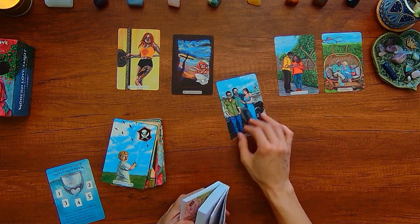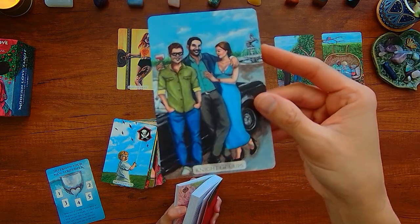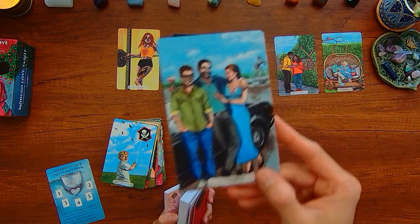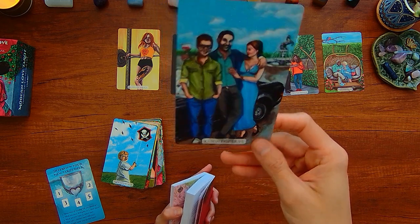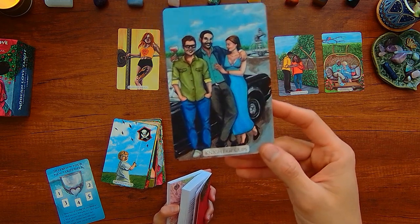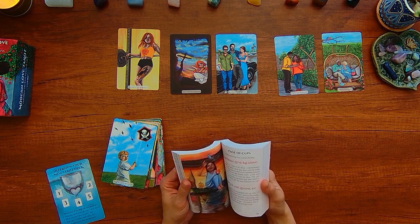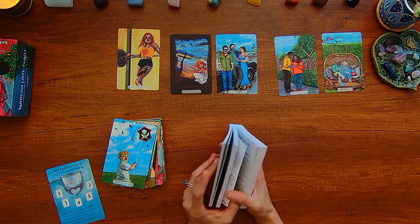So here, 'what are you here to teach me?' We have the Knight of Cups. Possibly leading with your heart, being open to romance, being open to all types of love, being creative, following your heart, wearing your heart on your sleeve. So let's see what the Knight of Cups wants to teach me.